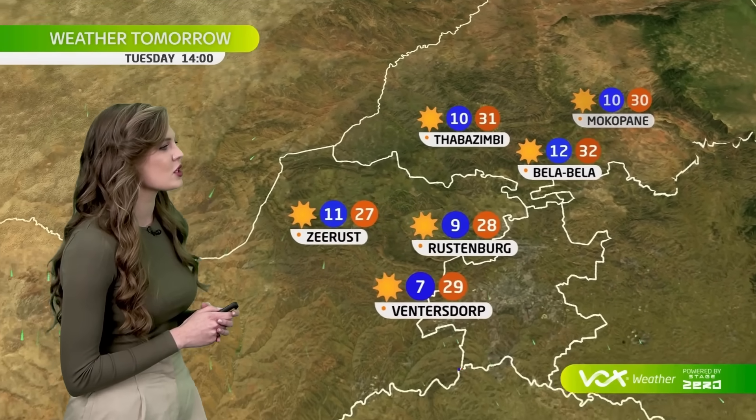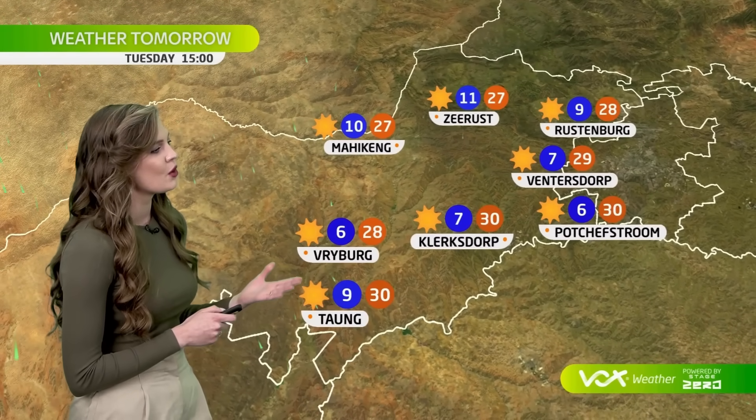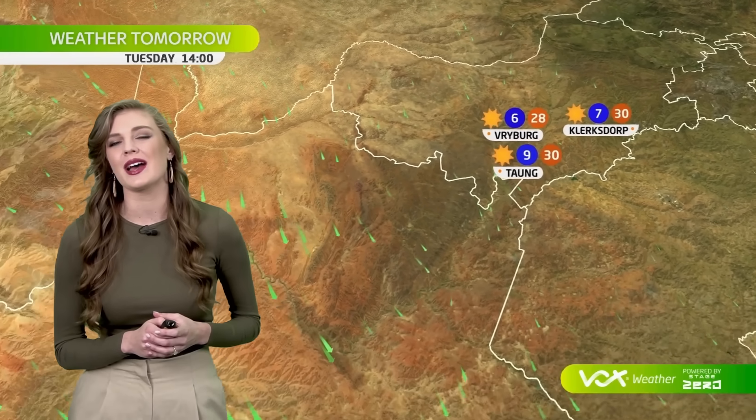After a chilly morning in parts of the northwest, with only 6 degrees in Potchefstroom and Vryburg, we are seeing temperatures in the upper 20s, reaching 30 degrees in the afternoon in Klerksdorp and Taung.